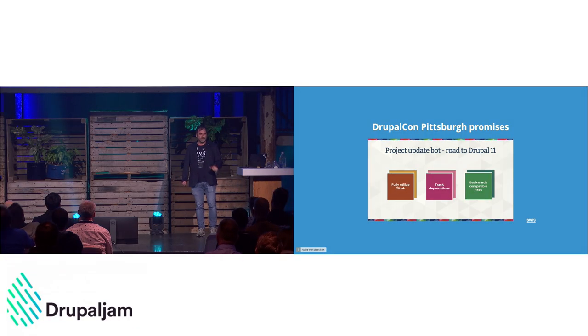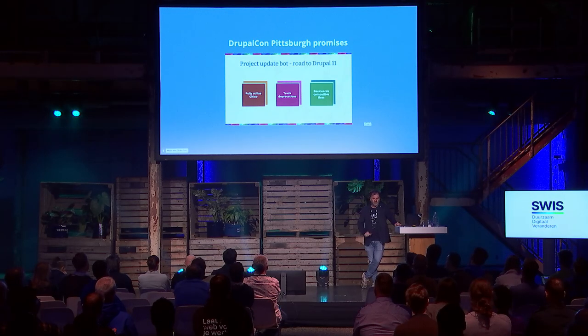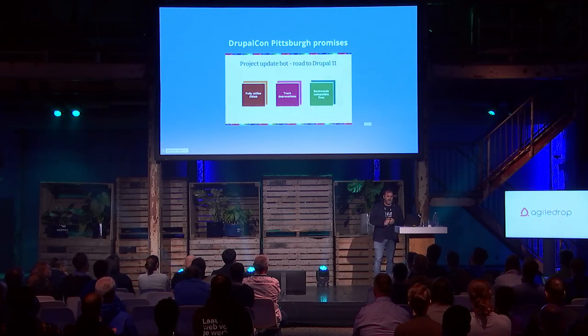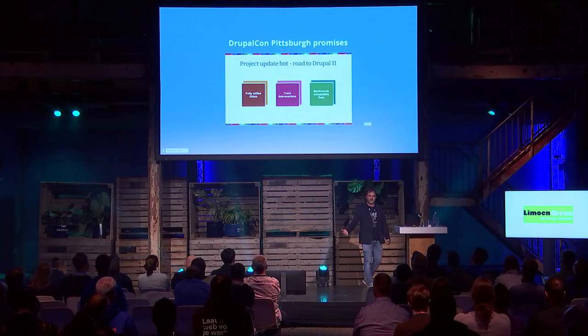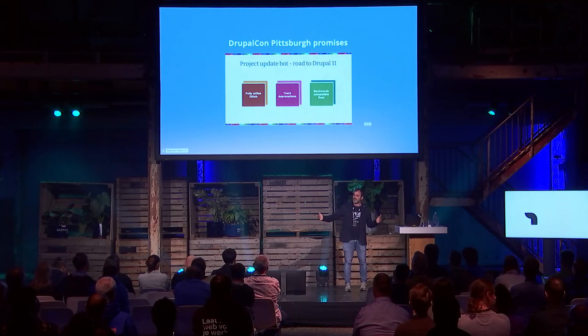At DrupalCon Pittsburgh last year, I made some promises around the Project Update Bot and the road to Drupal 11. We learned from the Drupal 10 upgrade that there were some issues and things we needed to do better: fully utilizing GitLab by moving to merge requests, tracking deprecations better to know what work is needed, and ensuring backwards-compatible fixes — which is really important for the longer support times we now have for major Drupal versions.